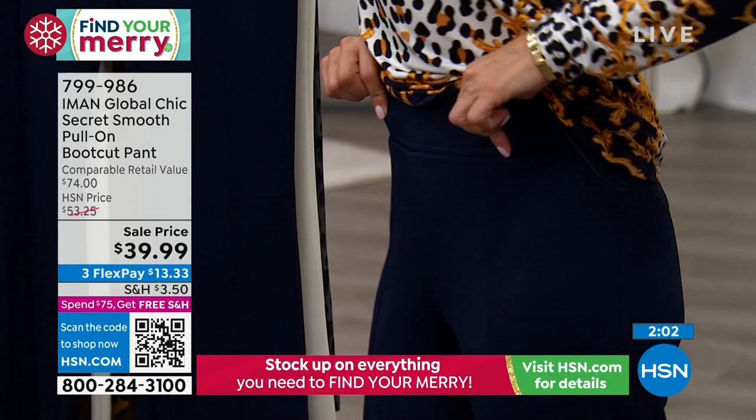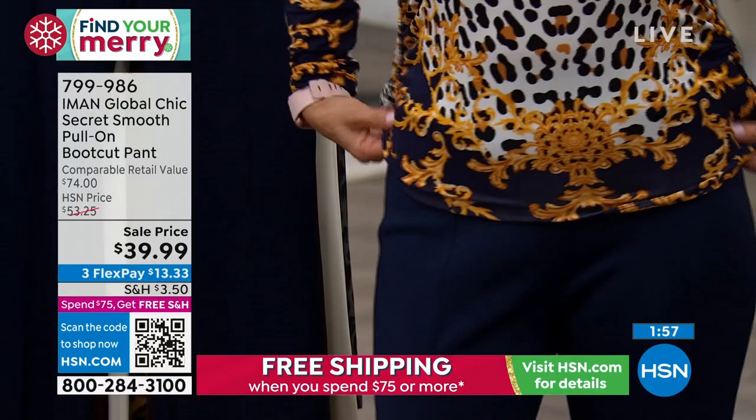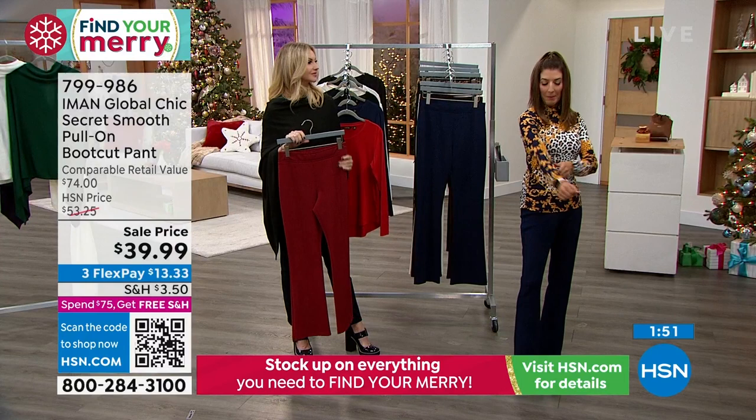I love the waistband — it's nice and wide, smoothing and comfortable so it doesn't dig in. There are no buttons, no zippers, no fly to worry about. Everything is just really smooth all the way across the front and doesn't gap or do anything in the back. So you just feel really comfortable wearing it. The top I'm wearing is also available — we'll pop up the item number in case you didn't have a chance to order that amazing status print.